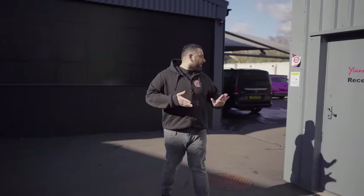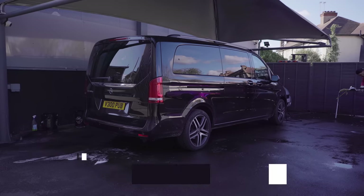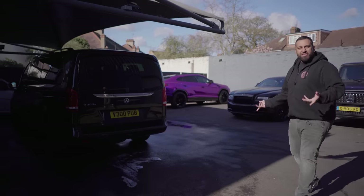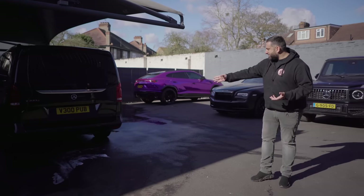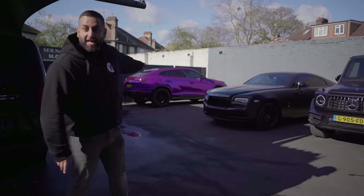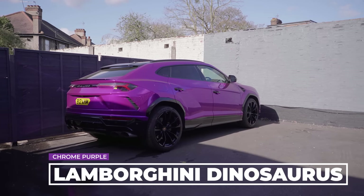We'll head over to the back. A V-Class has just turned up — that owner is the same owner as the purple C63, and that's being wrapped; I actually don't know what colour it is. V300, cool number plate. That's the second Auris — obviously my one was first over there. That's chrome purple, that's Barney the Dinosaurus.